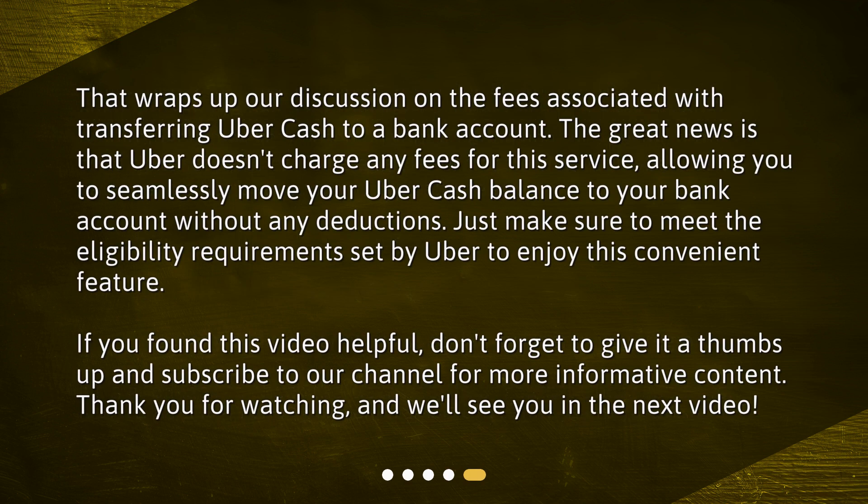That wraps up our discussion on the fees associated with transferring Uber Cash to a bank account. The great news is that Uber doesn't charge any fees for this service, allowing you to seamlessly move your Uber Cash balance to your bank account without any deductions. Just make sure to meet the eligibility requirements set by Uber to enjoy this convenient feature. If you found this video helpful, don't forget to give it a thumbs up and subscribe to our channel for more informative content. Thank you for watching, and we'll see you in the next video.